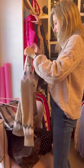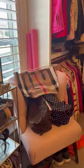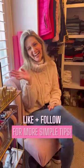Full closet decluttering is best done in small bites, so I'll only focus on one rack or shelf a day till it's done. I hope this helps! Next, we talk sentimental item decluttering. Like and follow for more simple tips.